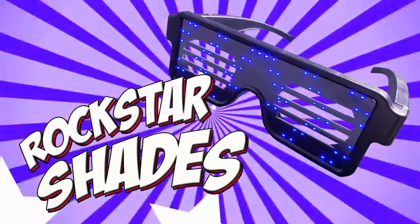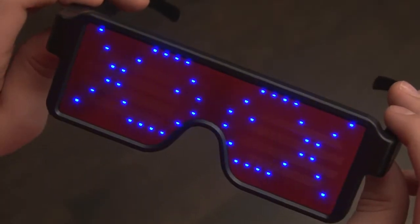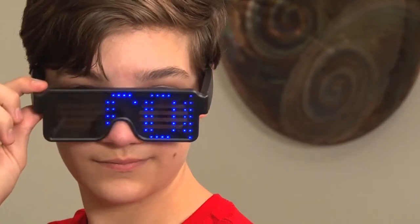Rockstar Shades. As seen on TikTok, get just the right message across when you choose from the many fun pre-programmed visual messages.